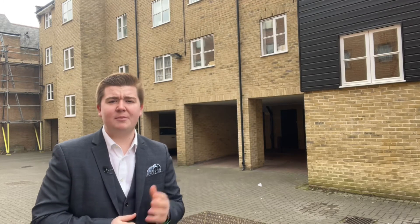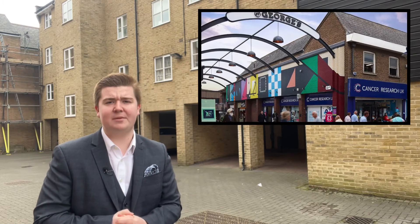Location wise, we're in Gravesend Town Centre, so a great location. We're walking distance to the station and close to local shops and amenities.